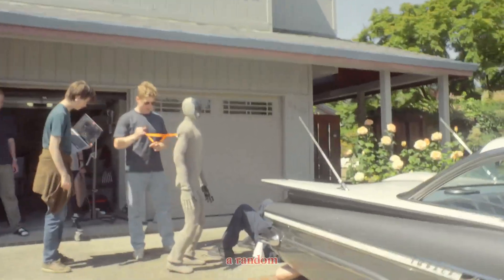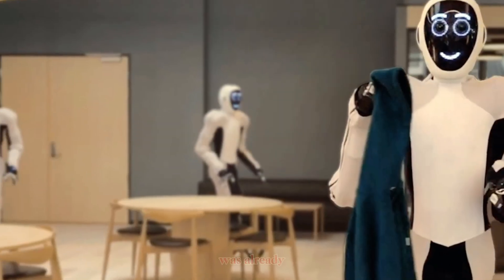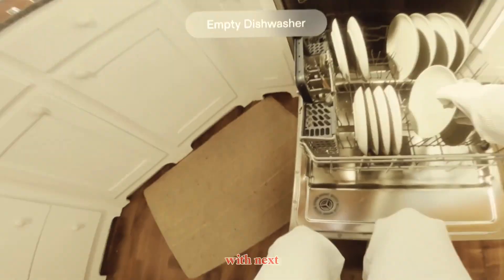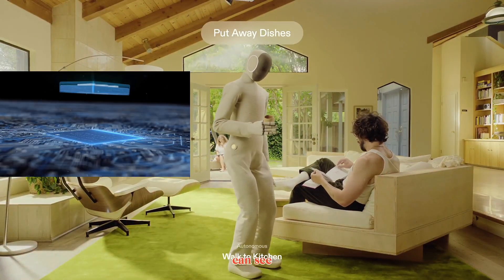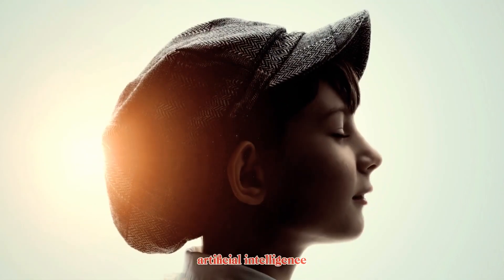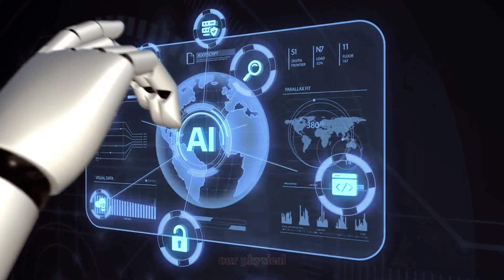It's also worth remembering who's behind all this. 1X Technologies isn't a random startup — it's one of the few robotics companies funded by OpenAI. Their earlier robot, Eve, was already being used for industrial and security tasks. NEO builds on that foundation, combining real-world experience with next-generation AI. The company's vision is to merge physical intelligence with digital intelligence — to create robots that can see, think, and act like humans. NEO represents the bridge between artificial intelligence and real-world embodiment: the moment when AI stops living inside screens and starts interacting in our physical space.